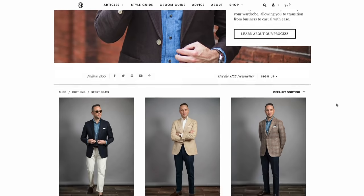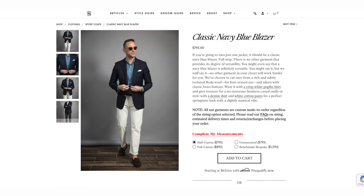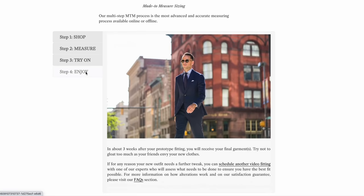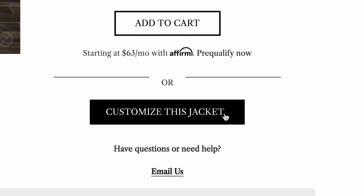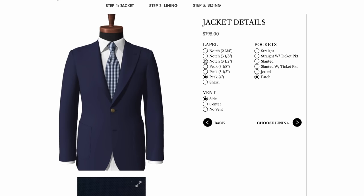All of the sport coats featured in this video, as well as many of the other items, are now available in the HSS shop, with the links down below in the description. We definitely like to encourage people to go the custom route for the best fit, but we do offer off-the-rack sizing as well. All the styling details are also fully customizable, so if there's something you want to change — such as pockets, lapels, buttons, anything really — you can pretty much do whatever you want. So click the link and check out what we have available in the HSS shop for some great summer style.